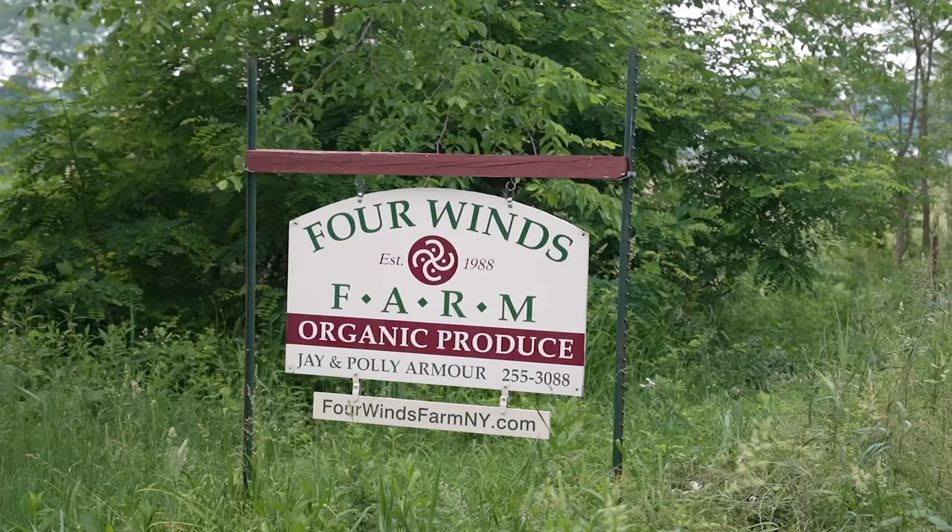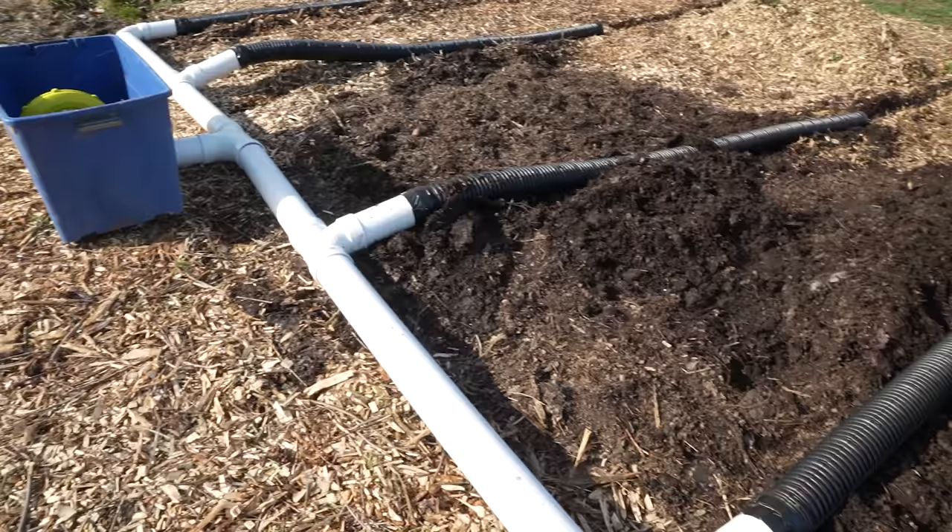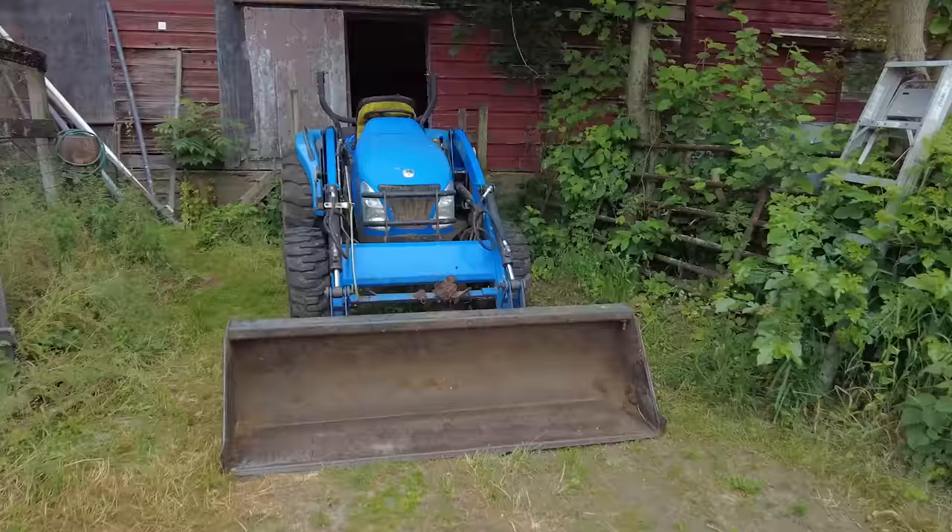Hey nerds, Farmer Jesse here. We are officially kicking off our summer farm tour series today with no-till farming legends Jay and Polly Armor of Four Winds Farm in New York, talking about their super simple, super productive, organic-compliant composting system.